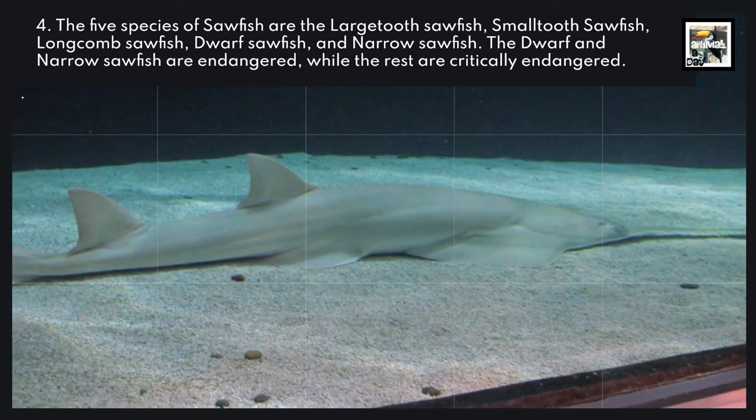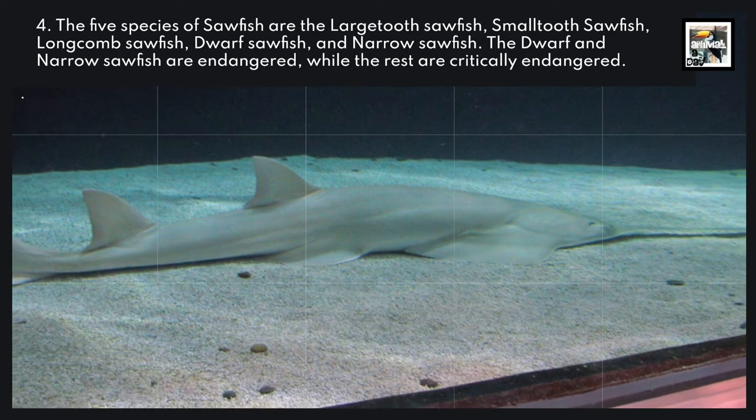The dwarf and narrow sawfish are endangered, while the rest are critically endangered.